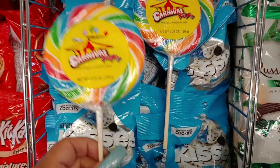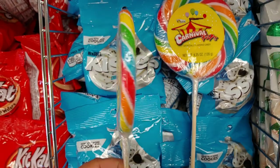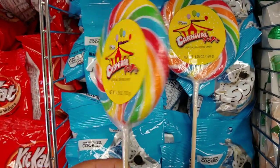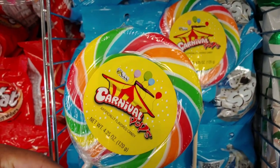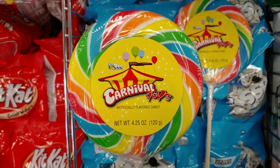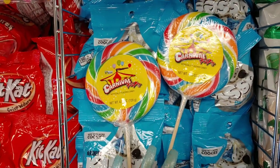First thing I want to share with you are these jumbo lollipops here at Dollar Tree — they're all rainbow beautiful colors. And they also have the carnival pops. I love purchasing these, so I will be getting two today.